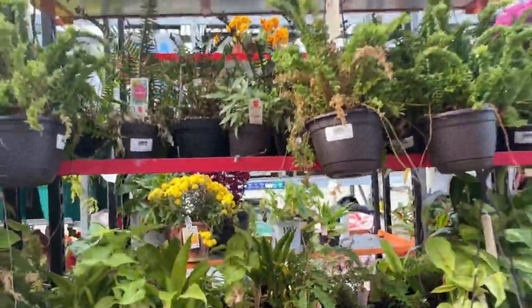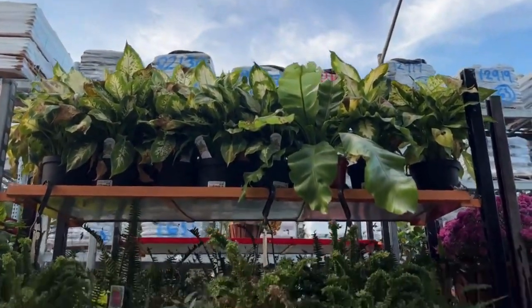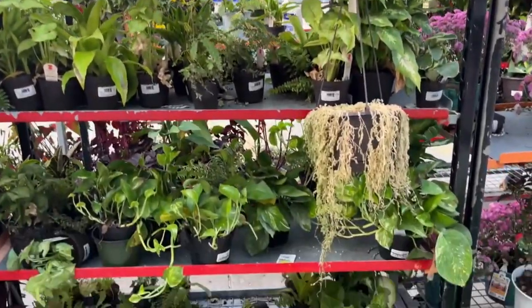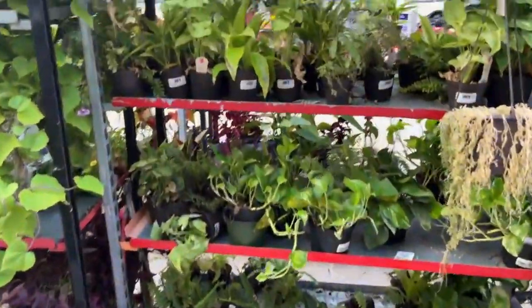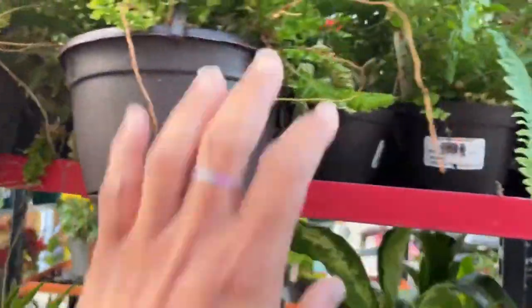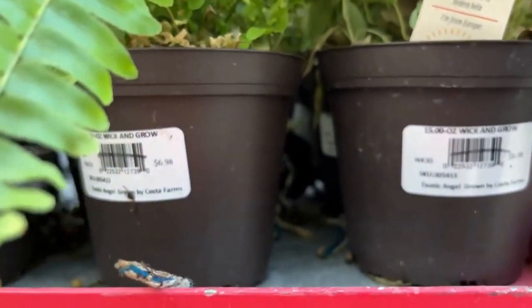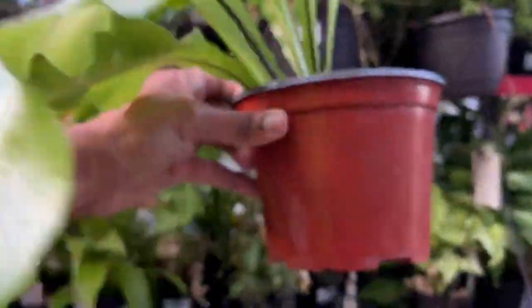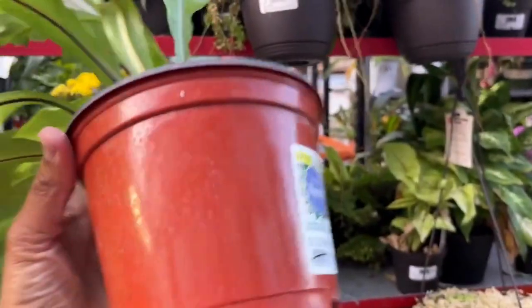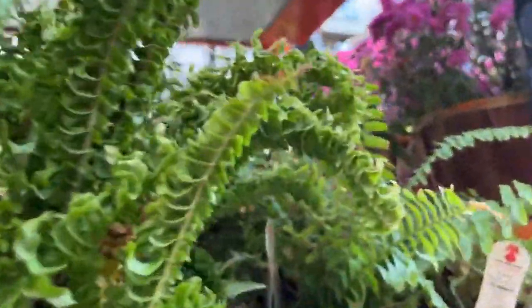I'm just looking through to see if I see any I didn't see before. All the way up to the top — I spy a beautiful bird's nest fern at the very top! I'm going to see if I can get it. It's pretty tall, but I'm going to extend my arms and see if I can get that bird's nest to show it to you — because it's absolutely beautiful. Here we go — here it is! Look at that, isn't it pretty? This is $12.98, so this will cost you only seven dollars. I love how large the leaves are.